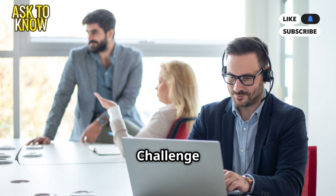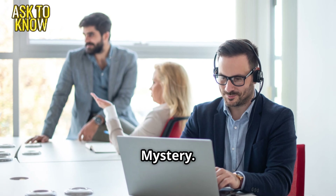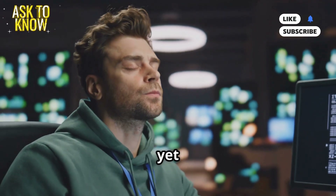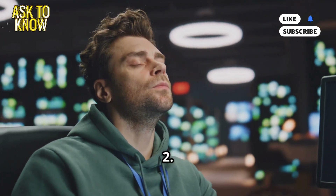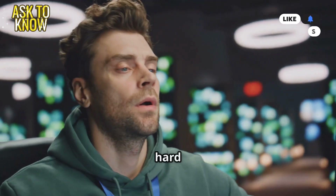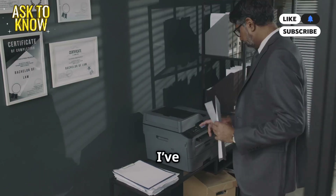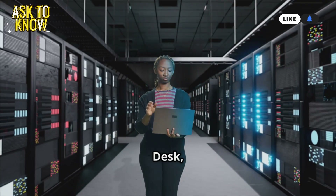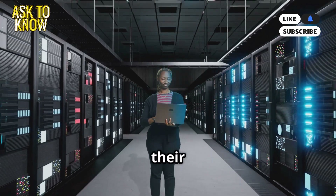Emily's first big challenge: the printer mystery. Emily takes on her first independent ticket, confident yet nervous. Ticket 2. Okay, how hard can a printer issue be? User says: I've tried everything, the printer just won't work. Welcome to the help desk, where printers have a mind of their own.